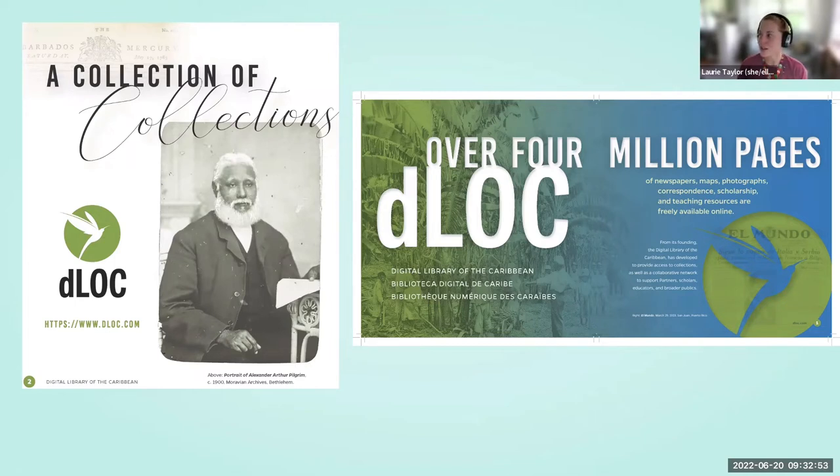Judith Rogers, Director of the Libraries at the University of the Virgin Islands, convened initial discussions and led development alongside the University of Florida, Florida International University, and six other founding partners. dLOC is a collection of collections with over 4 million pages of newspapers, maps, photographs, correspondence, scholarship, and teaching resources, all freely available from dLOC.com.